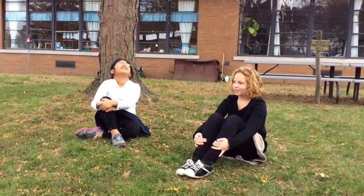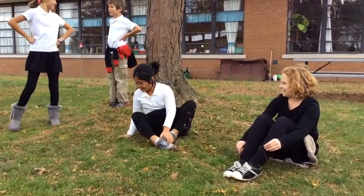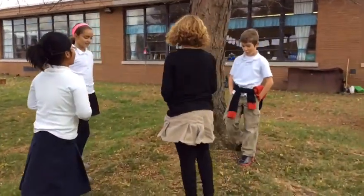One day two kids are in the garden bird watching. 'I don't see any birds. Why aren't there any birds in our garden?' A helper arrives: 'I can help you.' 'Don't you mean we can help you?' 'So what's your problem?' 'We don't have any birds in our garden.' 'I see. So what should we do?'